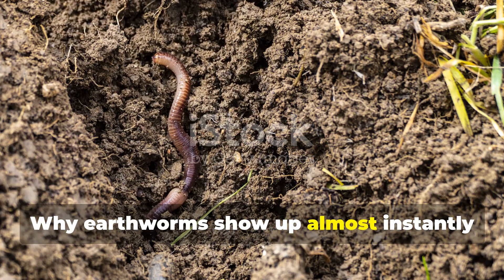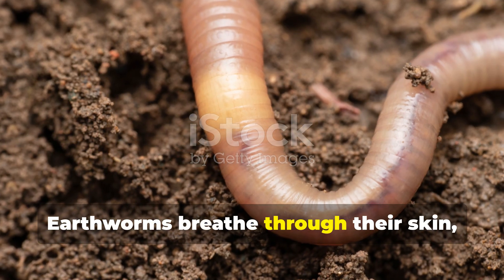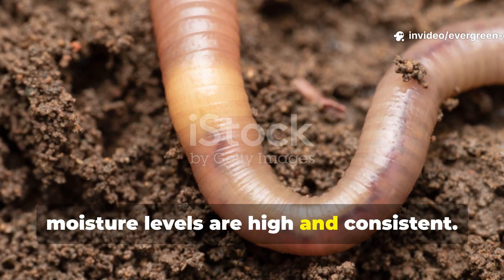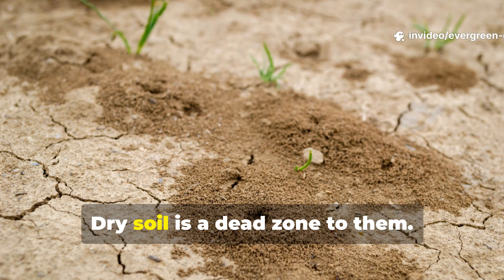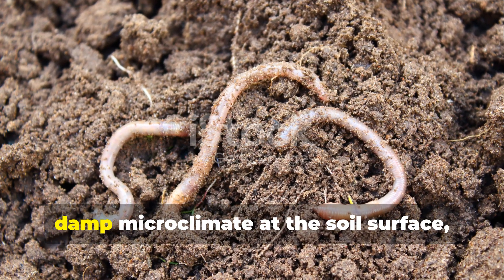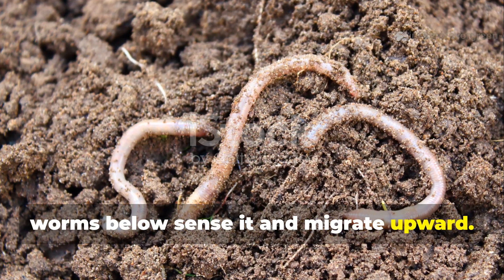Why do earthworms show up almost instantly when this is done right? Earthworms breathe through their skin, which means they can only survive where moisture levels are high and consistent. Dry soil is a dead zone to them. The moment you create a cool, damp microclimate at the soil surface, worms below sense it and migrate upward.